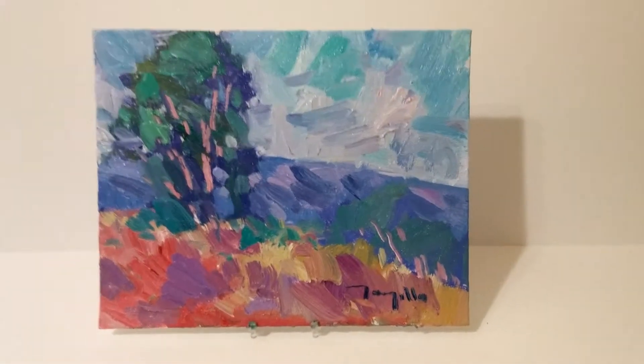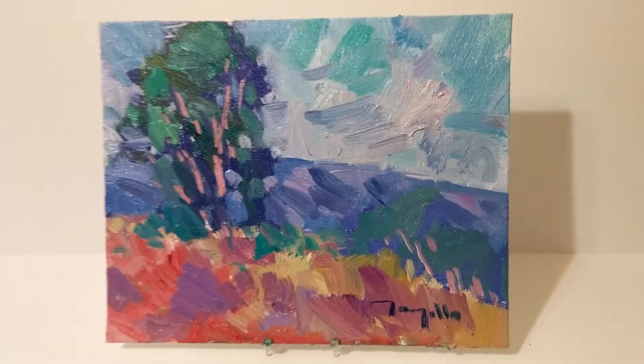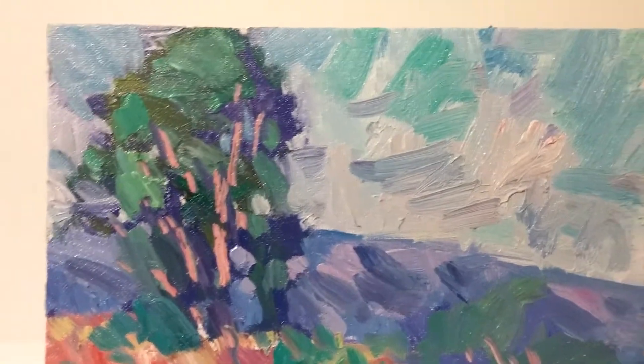Hi, this is Jose Trujillo. I'm a fine art painter and I'm coming to you here from my art studio. Today I want to show you this original oil painting I created of a hillside with a bright meadow and an eucalyptus tree.